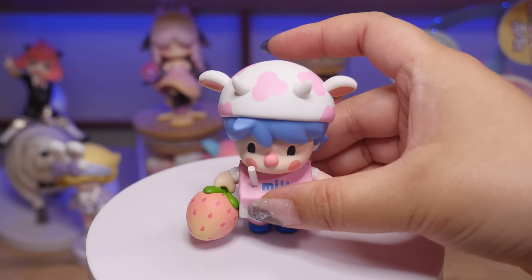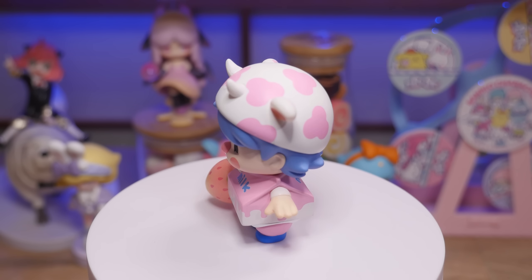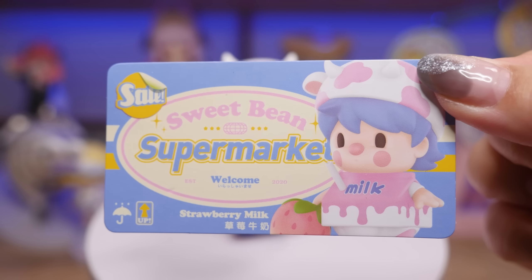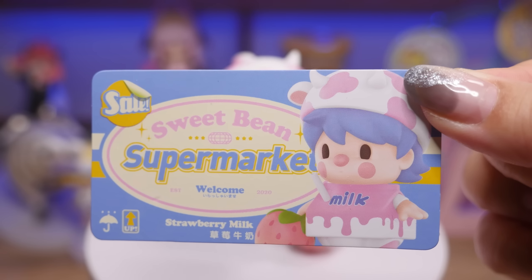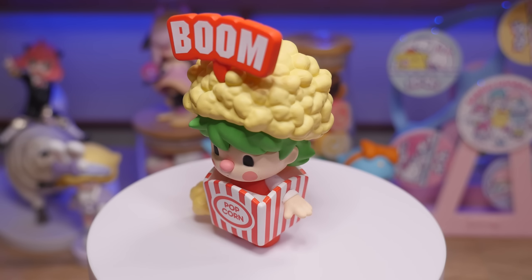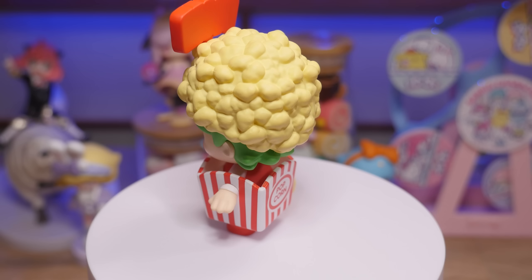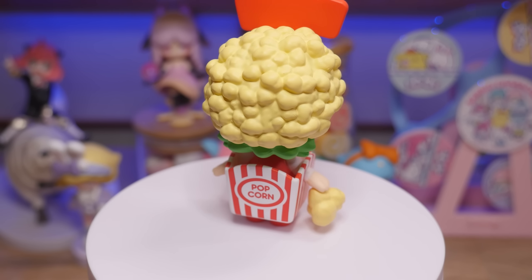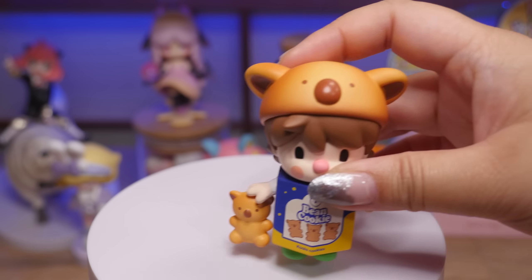Here's the next one. I think this one's adorable, I'm keeping this one for myself. It is strawberry milk — it's from the supermarket set. I think there are two sweet bean supermarket sets so I always get confused, but it's this one. This one is technically a double because I opened it in a blind box, but I did break the hand off and I haven't fixed it yet. I think it's fixable, but I have a backup if not. It was cheaper to buy them as a bundle than separately.